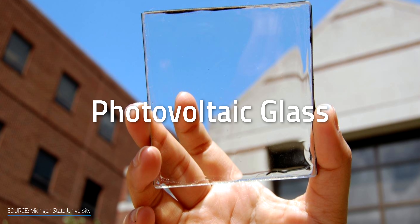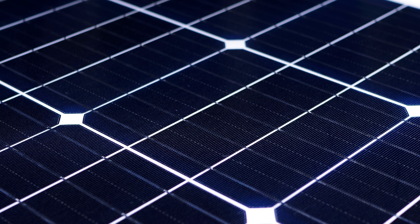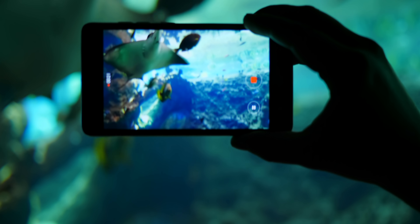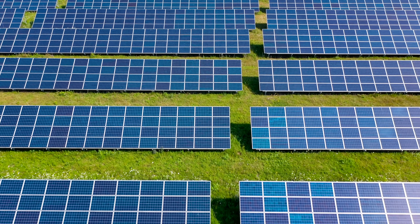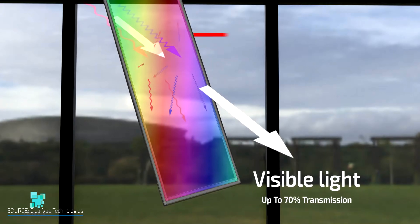Enter transparent solar panels. Photovoltaic glass, as the technology is also called, is a see-through type of solar panel. And unlike traditional mono or polycrystalline silicon panels, which are opaque, this new technology is manufactured to provide some level of transparency. In theory, these panels can be employed in anything from small mobile devices such as cell phones to huge windows of skyscrapers. But while standard solar panels absorb visible light to produce power, a truly transparent solar panel works based on a counterintuitive idea — capturing invisible light and letting visible light pass through it.